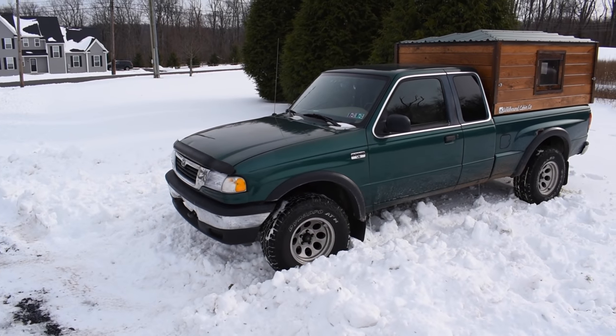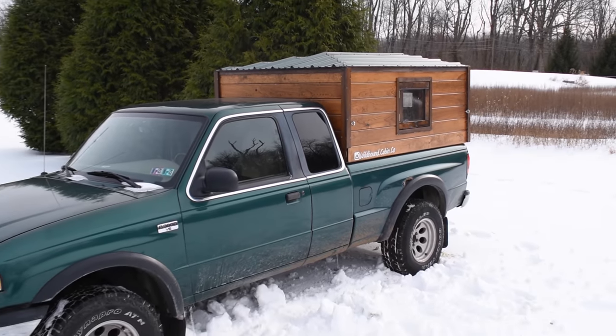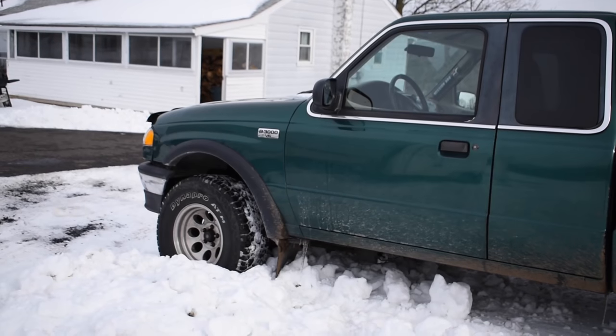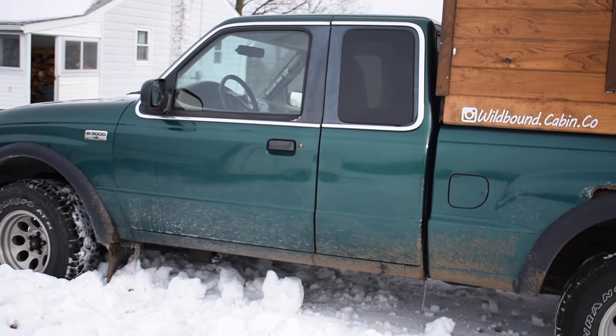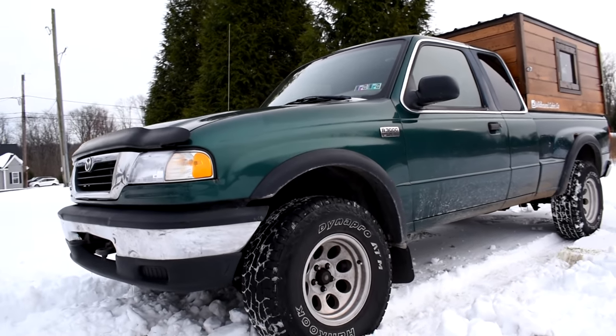Starting off, it's a 1999 Mazda B3000. This is a 3-liter, 4-wheel drive, stick shift. This is basically a Ford Ranger that Mazda just put their own badges on. This thing was cheap, but it does the job, and this is where it all began.